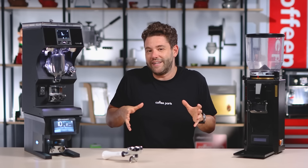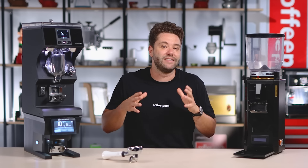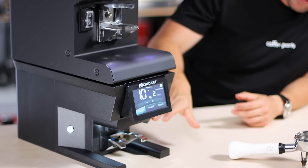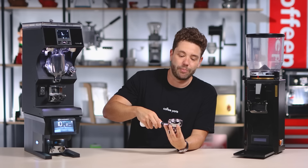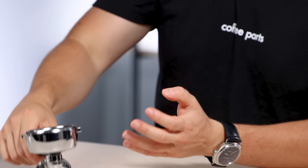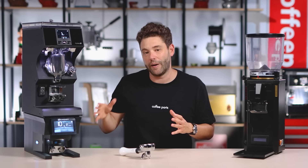So why do we need automatic tampers when you can get a hand tamper for a fraction of the price? The answer is consistency — consistency not only in the tamp pressure but in tamping level. And that's one thing this tamper does well with what they call the GLS, the Guided Leveling System. Effectively, there's an outer ring that pushes down on the portafilter. While the portafilter is in the support cradle, the outer ring pushes down and secures the portafilter on the cradle and the inside tamps, so you're getting a completely level and consistent tamp based on the pressure you've set.